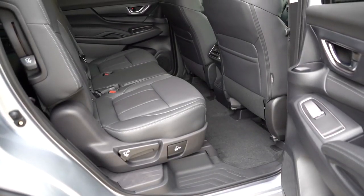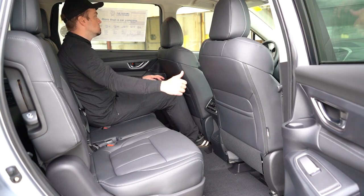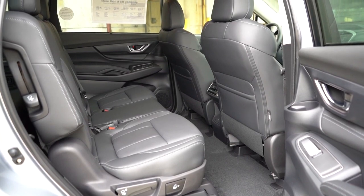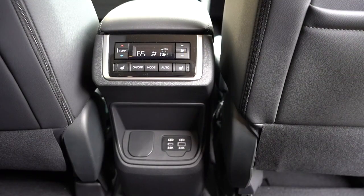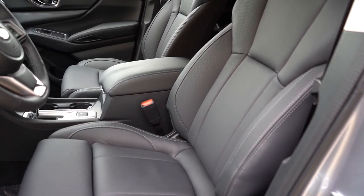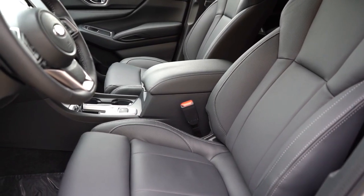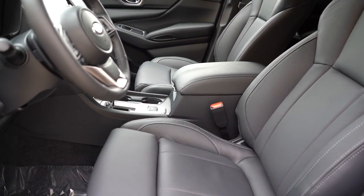Second-row legroom comes in at 38.6 inches — again I'm six feet tall and had plenty of space. Rear ventilation is available for all three rows and is found on the ceiling. Heated second-row seats come with the limited and touring. You can choose bench seating for three second-row passengers or captain's chairs with a walkthrough area in the middle, and dual USB charging ports are standard for second-row passengers. Up front: manually adjustable seats on the base, eight-way power driver seat on all but the base, power-adjustable passenger seat on the limited and touring, heated front seats on all but the base, and ventilated front seats on the Touring.